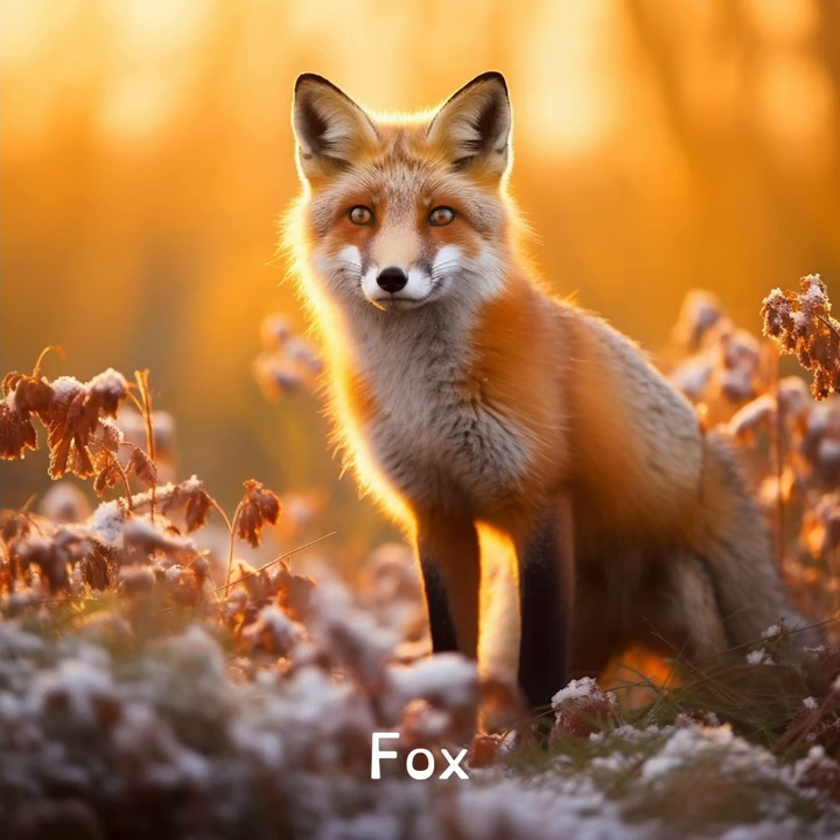Foxes have whiskers on their legs and face that help them navigate. It's like having an extra set of hands that feel their way around.